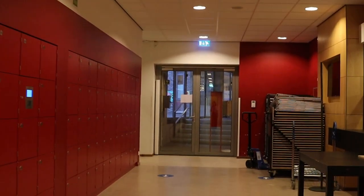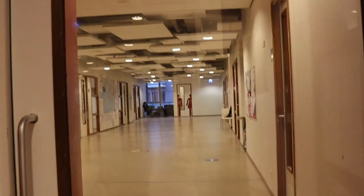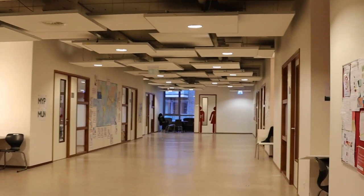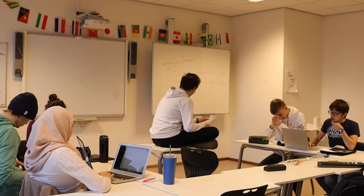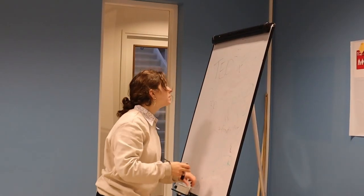After storing their personal belongings in their lockers, our students go to their classrooms. In the humanities wing, students attend history, geography, and economics classes. In MYP, this subject is integrated in a class called Individuals and Societies.